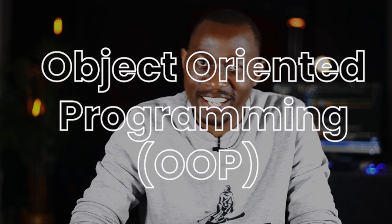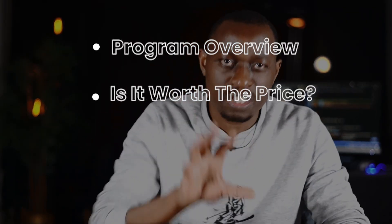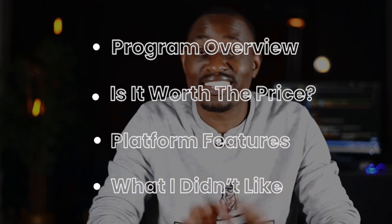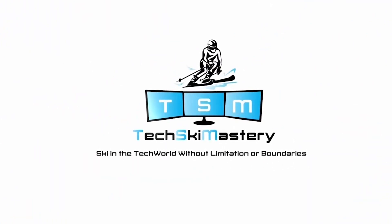This was the first course on my radar when I decided I was going to teach myself programming. So in this Udacity video review, I will touch on the program overview, whether it's worth the price, sharing Udacity program features, what I didn't like about their program, and my final thoughts to help you decide to purchase or not. Note that this video was not sponsored by Udacity — I'm just sharing my review after purchasing their course.